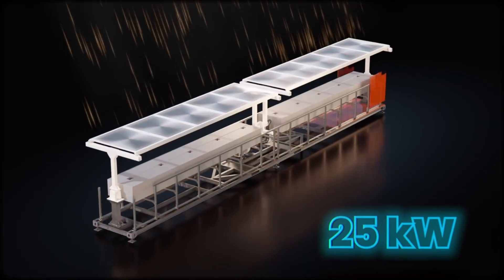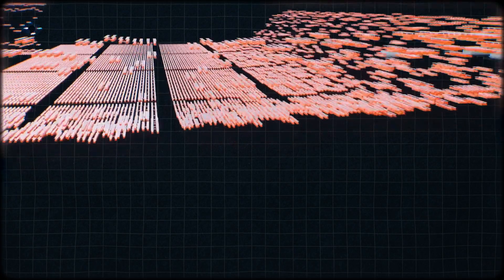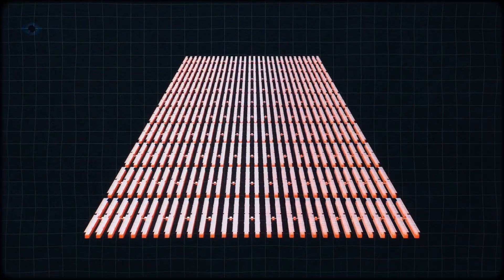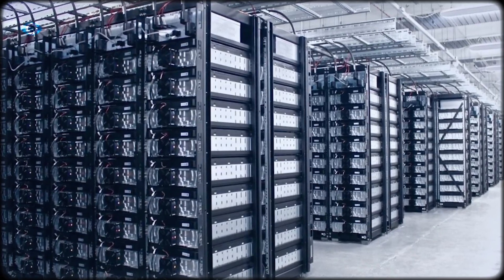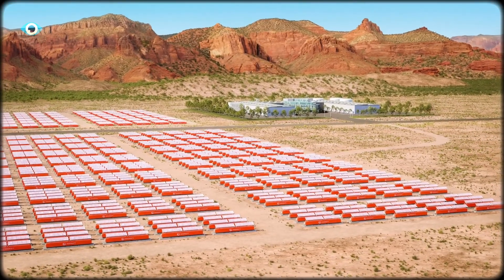Each container delivers roughly 25 kilowatts, enough to power several homes. And because the design is modular, you can line up dozens or hundreds of these units for megawatt-scale output. No sprawling solar fields, no battery warehouses — just a clean energy box you can drop in, connect, and let the sun do the rest.